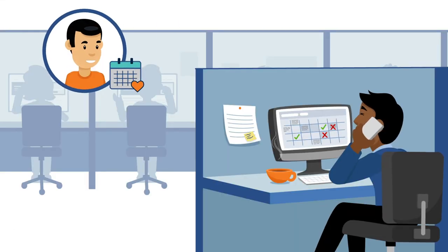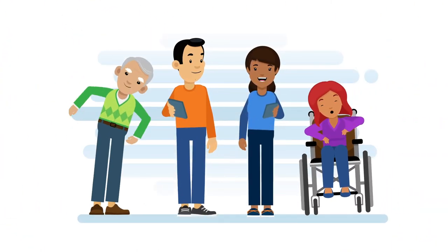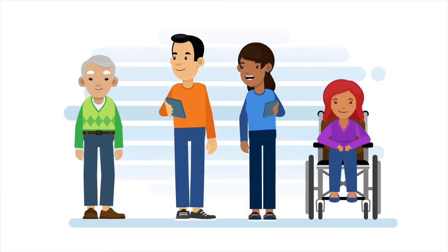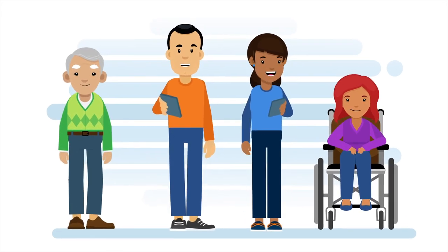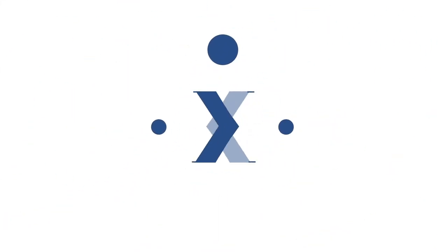So whether you're looking for an EVV solution, a better experience for your caregivers, or working towards improving patient outcomes, HHA Exchange has you covered. Better home care, better health — HHA Exchange.